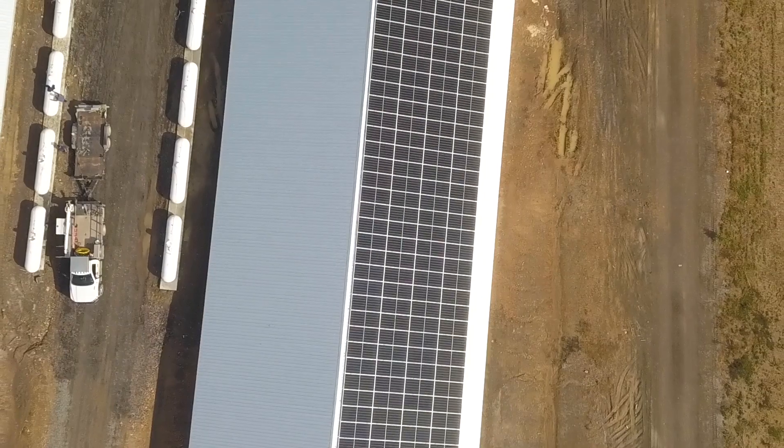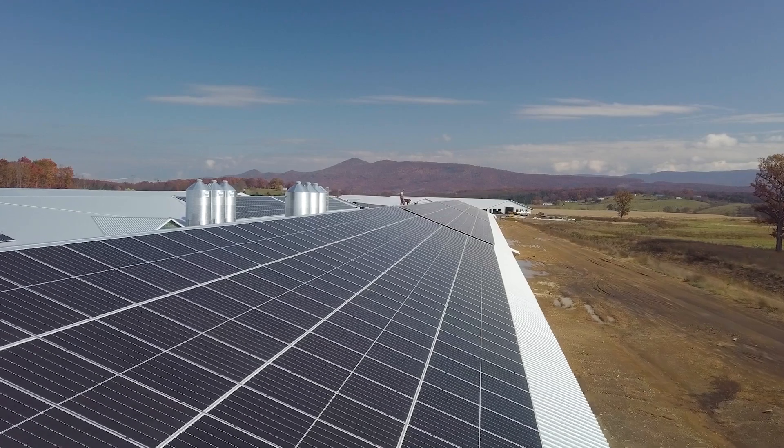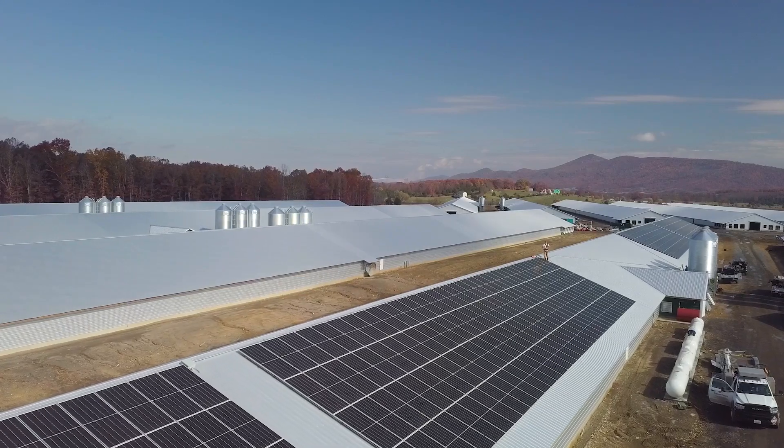We set Oak Tree Farm up with financing with no upfront cost, and moving forward they'll be paying 10% less for their power than they would have paid for the utility. And every year that the utility raises rates, they'll be saving more and more.